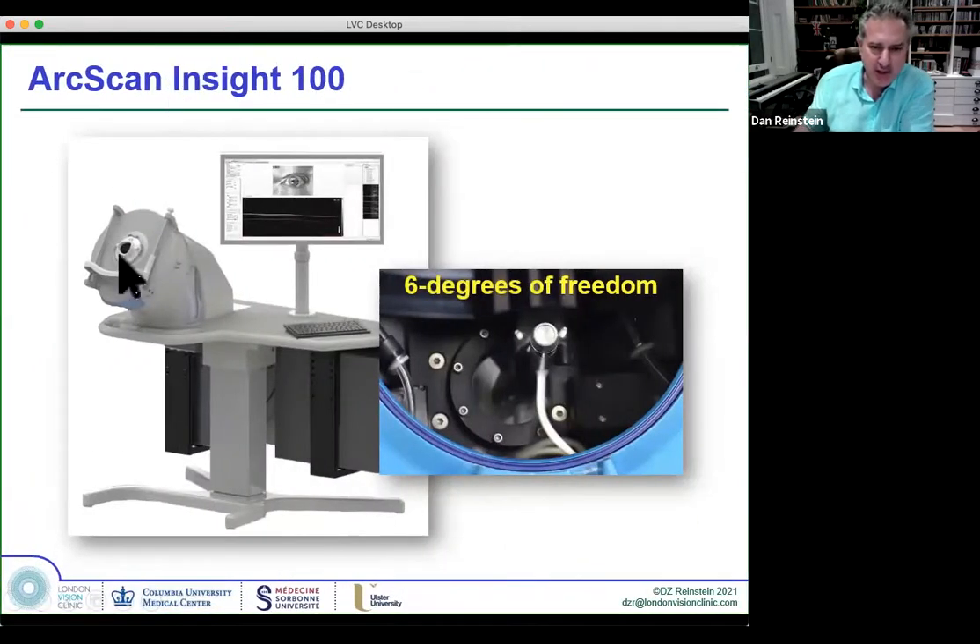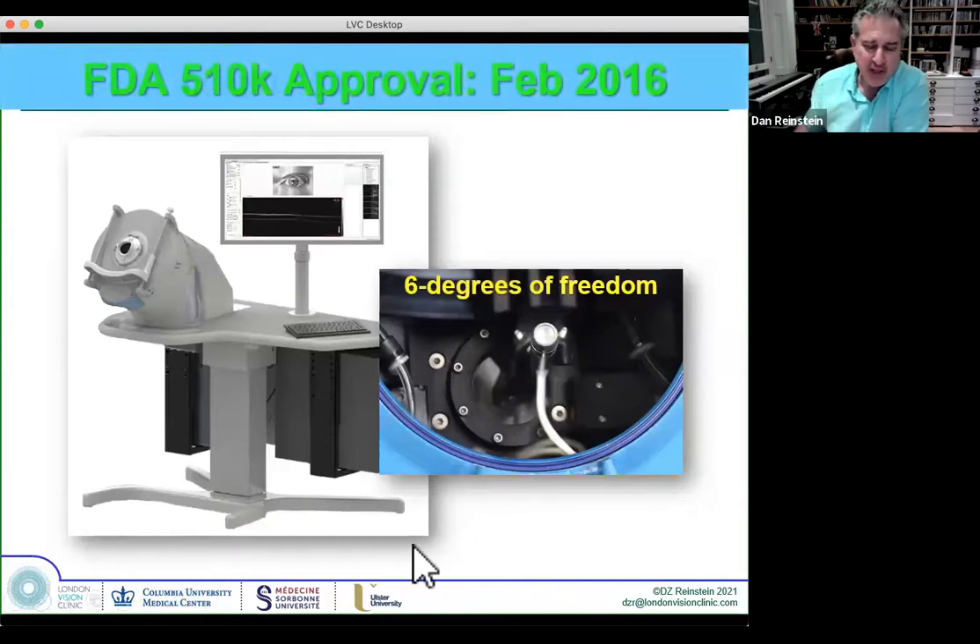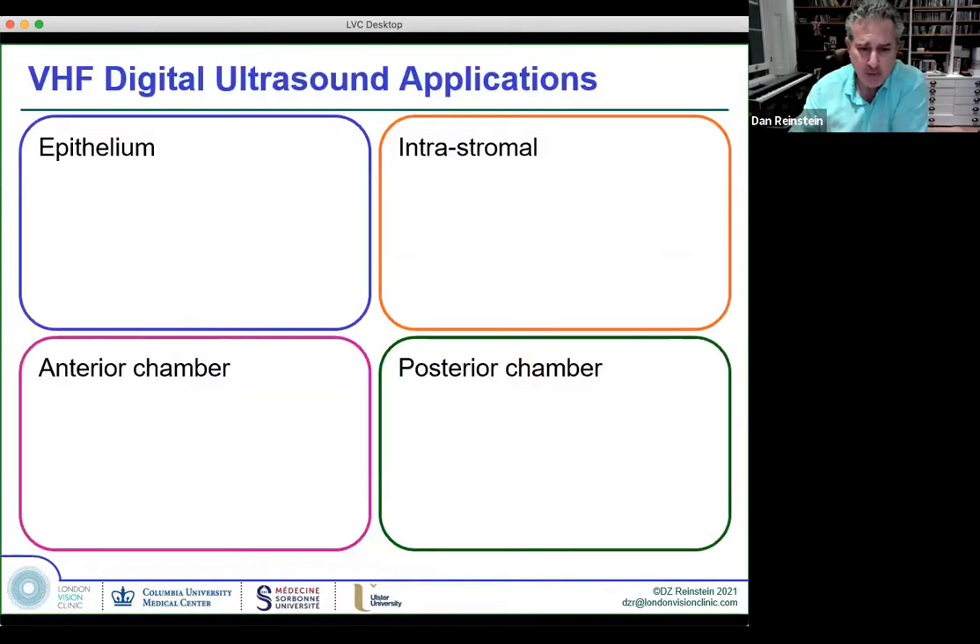This is the prototype imaging we got originally from the engineer prototypes. This is an incredibly sophisticated scanning motion mechanism — it can move the transducer in any direction. You could program it to follow the contour of the sclera, then the cornea. It's a bit over-sophisticated for most applications, but it's been FDA approved for many years now and CE marked approved in Europe.